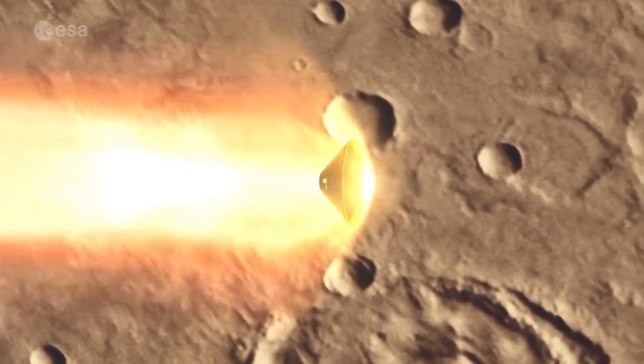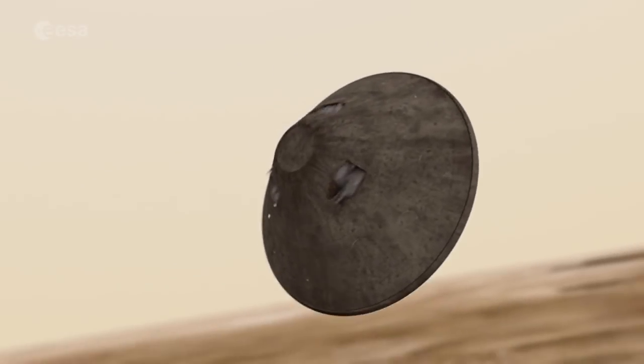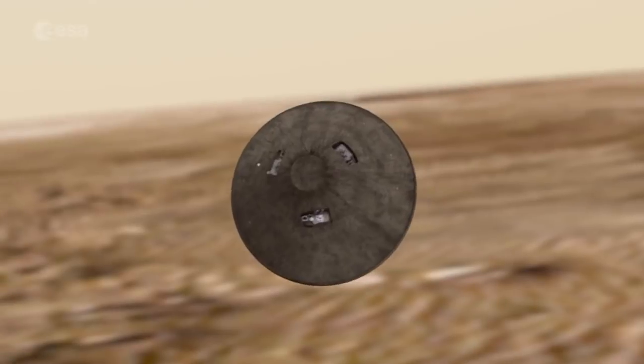For the Exobars 2020 mission, the parachute is used to decelerate the descent module during its entry in the Mars atmosphere.